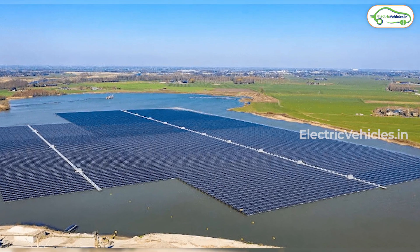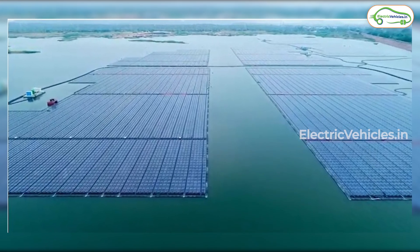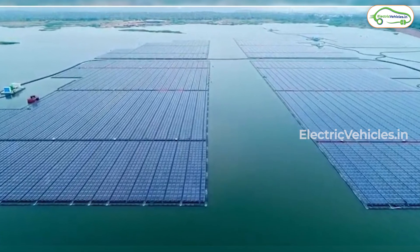At places like Ramagundam, with the help of these floating solar panels, 32.5 lakh cubic meters per year of water evaporation can be avoided.